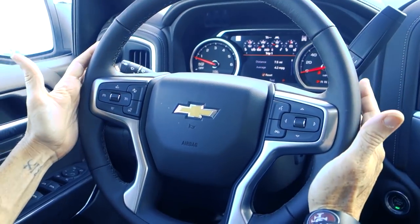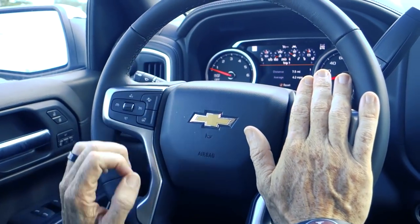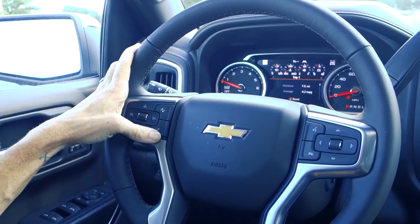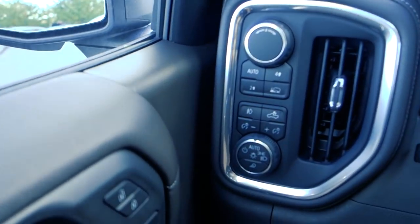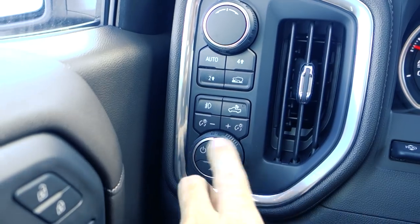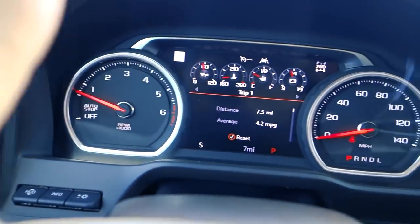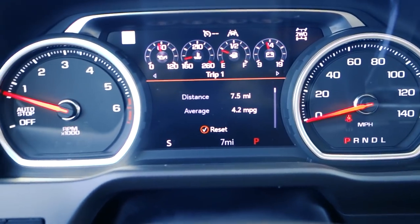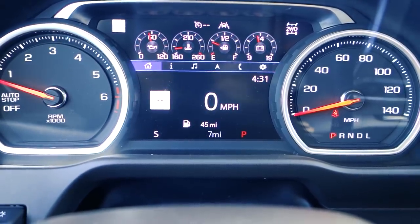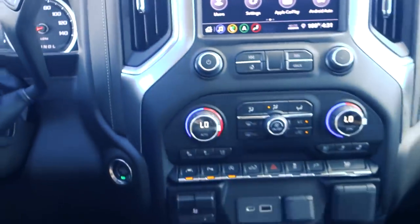Moving to the front — totally redesigned steering wheel, leather wrapped, with audio controls to the right and cruise control. To the left you've got the forward collision alert button and the heated steering wheel control. They moved a lot of the controls — four-wheel drive, cargo lamps, and vehicle lights — to the left as well. Right in front of you is the new style instrument display. The steering wheel lets me control a lot of those functions, going left to right to find options.